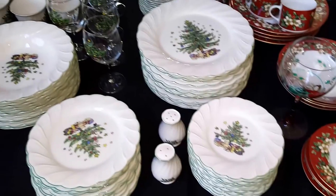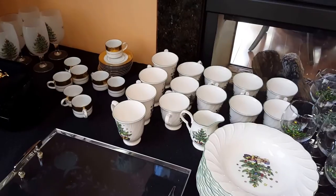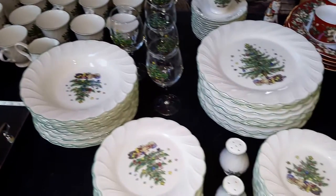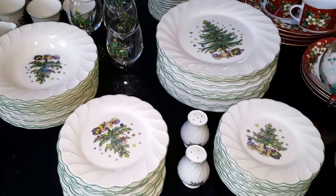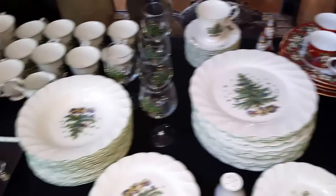The tables are getting filled with some fabulous items. This one includes Spode glasses in the back and a fabulous serving set for 12 which includes dinner plates, bowls, luncheon plates, and the salad plate by Nico.